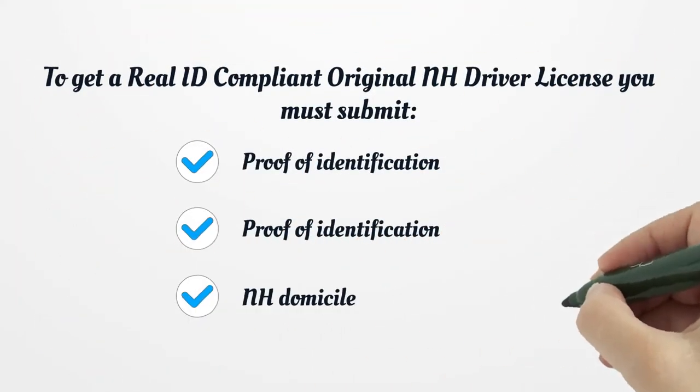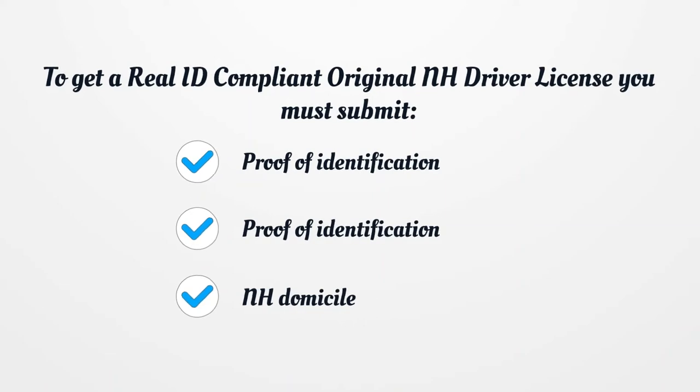To get a Real ID compliant original NH driver's license, you must submit proof of identification, social security number, and NH domicile.